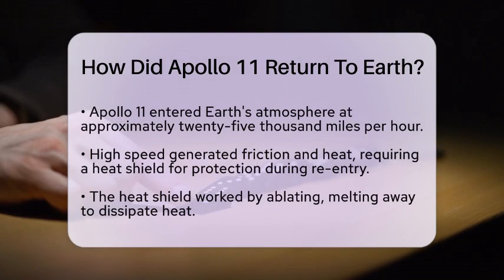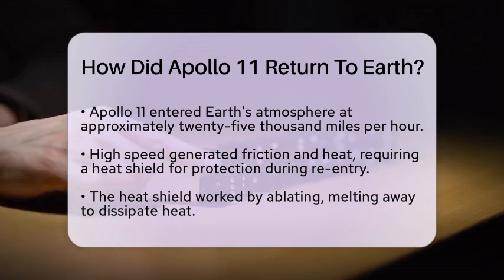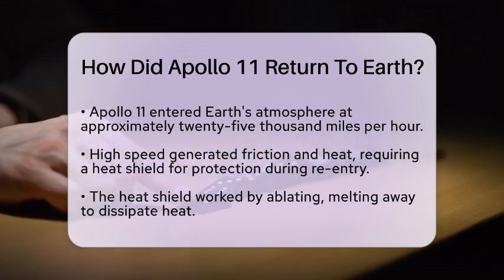As Apollo 11 approached Earth, it entered the atmosphere at an incredible speed of about 25,000 miles per hour. This high speed created friction and heat due to air resistance. To protect the spacecraft from this intense heat, it was equipped with a heat shield. The heat shield worked by ablating — meaning it melted away slowly to dissipate the heat generated during reentry.